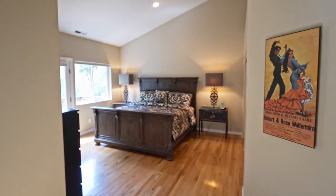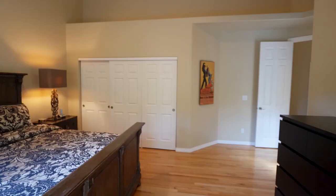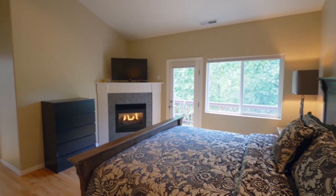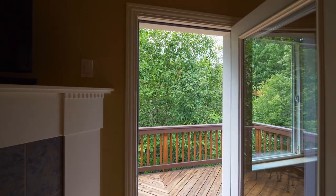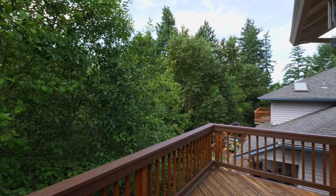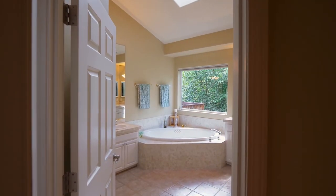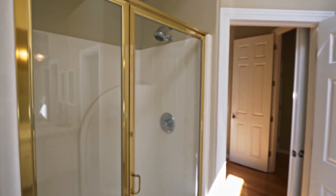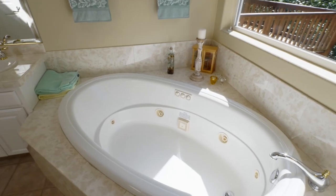You can unwind in the dreamy master suite with a fireplace, dual closets, and its own private deck. The spacious master bath has separate vanities, an easily accessible walk-in shower, and a jetted tub.